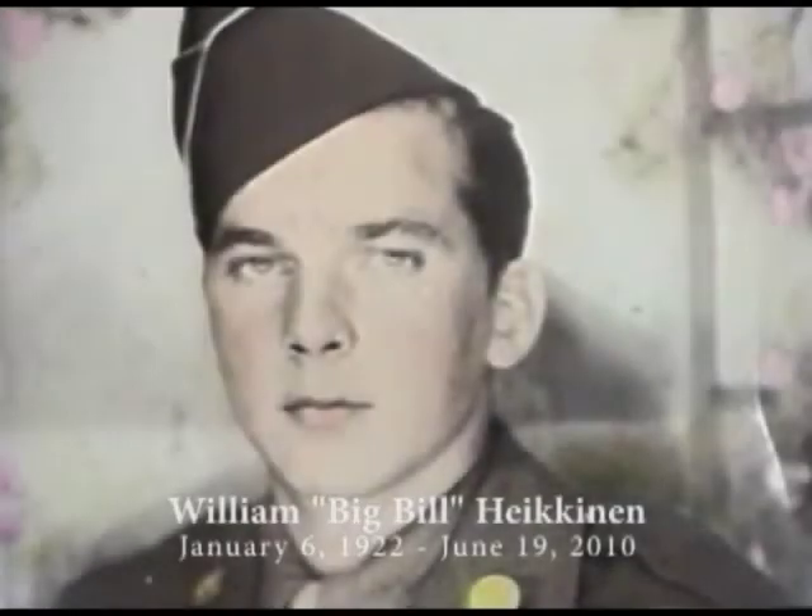I want to start with how I got into the service part. I got the notice from Price County Courthouse that my name had come up to report for service. I had the draft card, and I showed it to my foreman, telling him that I just got my notice that I had to go into service.